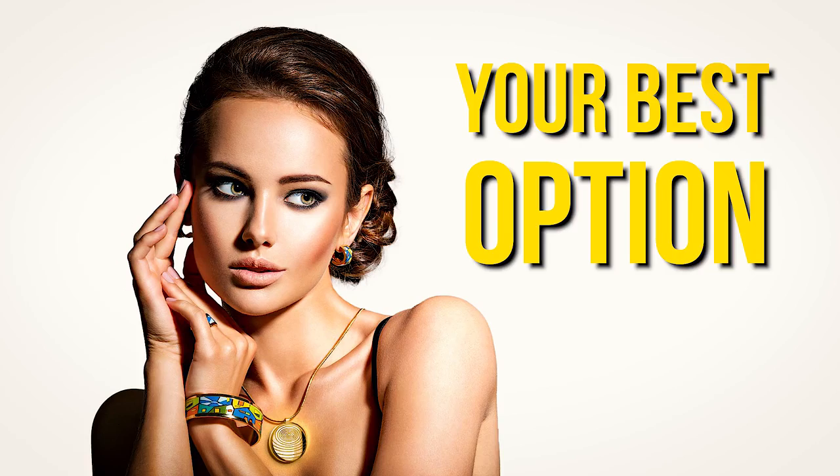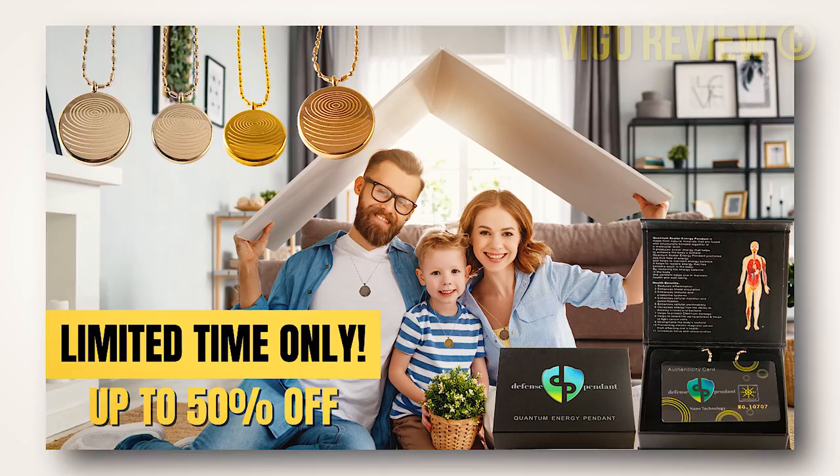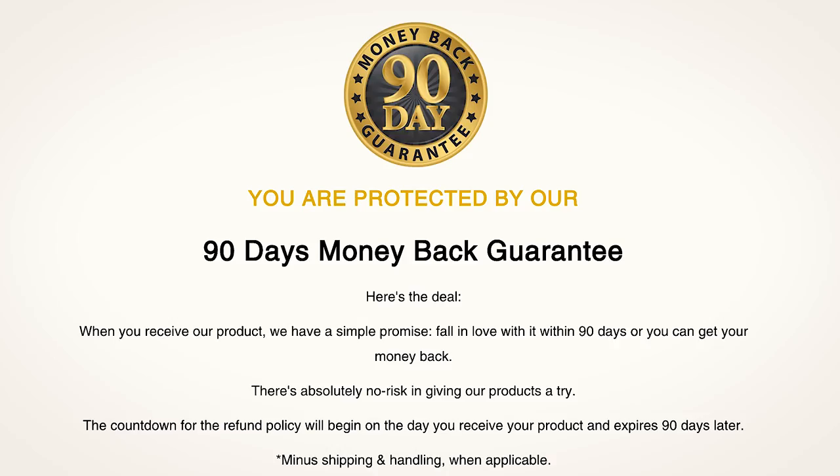So the Defense Pendant 1.1 is your best option because it truly helps you steer clear of all the symptoms mentioned before by harmonizing the EMF waves around you. By taking yours today, you can get a 50% discount and free worldwide shipping, but hurry up — this is a very limited time offer. And here is the good part: you can actually test the EMF Defense Pendant for 90 days, and if you don't see results, or even if you don't like it for